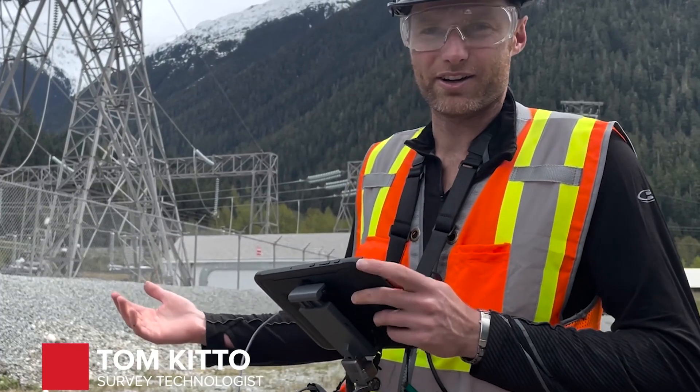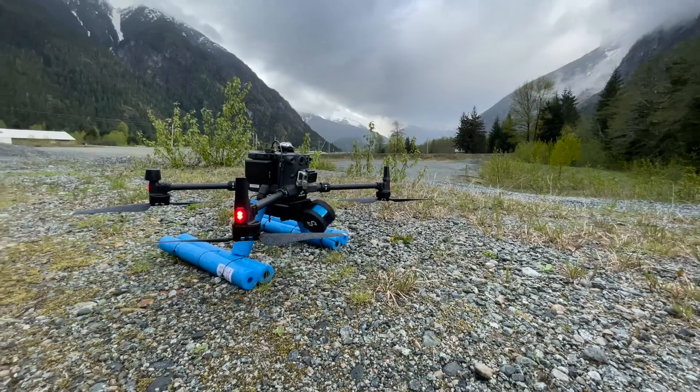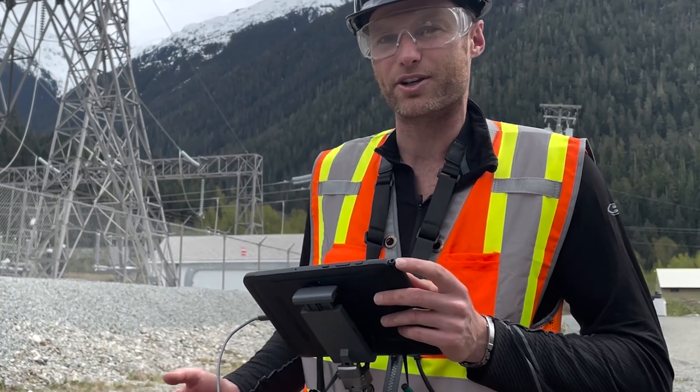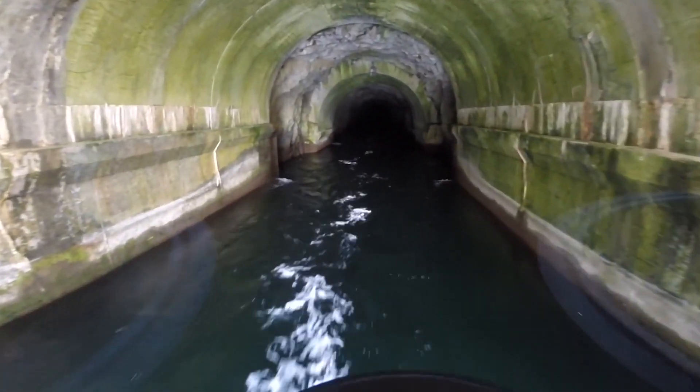Today we're at Kamano Hydro Dam and we're going to be using the HoverMap and M300 integrated system to do an autonomy level two inspection of the tailrace tunnel that was built in the 1950s and has not been inspected since.